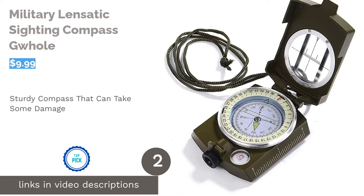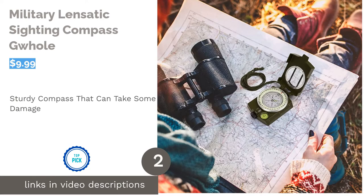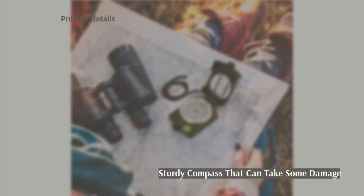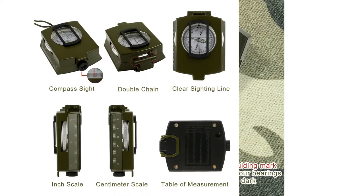The next product on our list is the military lensatic sighting compass by G-Hole. This heavy-duty compass is housed in a metal case and comes with a protective pouch to keep it clean and safe. The compass has sighting lines and a conversion chart for distances on the cover. It's also glow-in-the-dark, waterproof, and shakeproof.